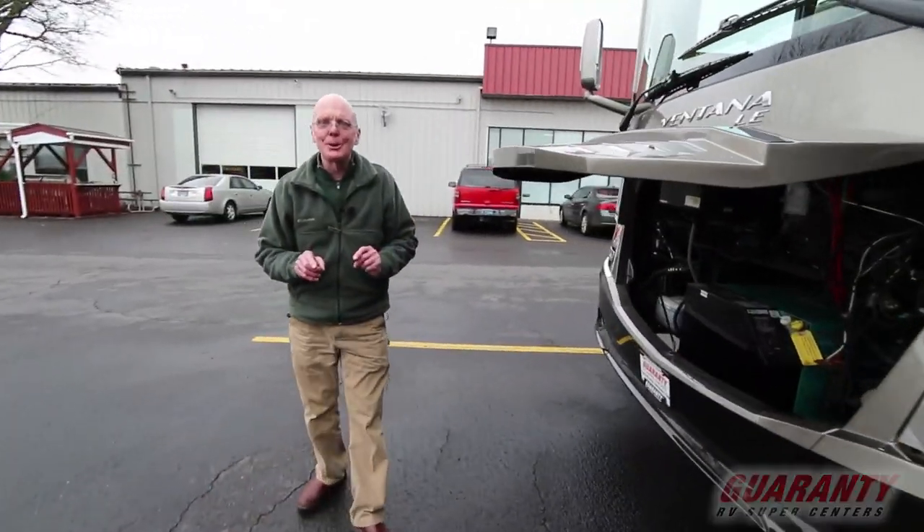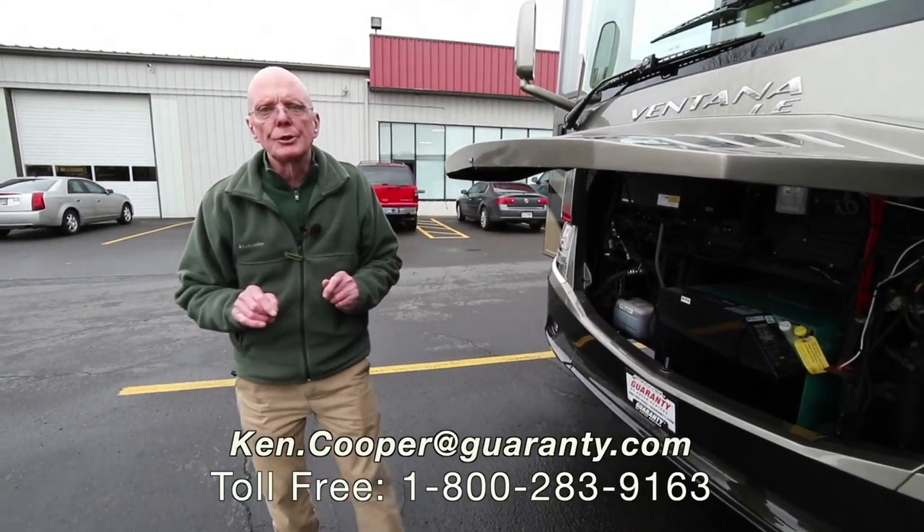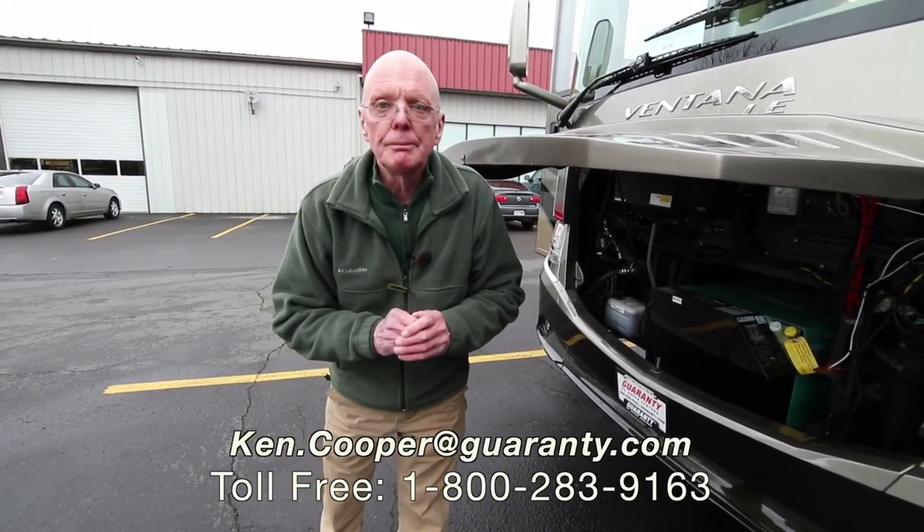If you'd like to know more about this motorhome, my name is Ken Cooper. I can be reached at the toll-free phone number below. Thank you for watching and I hope to hear from you soon.